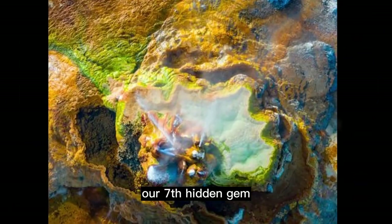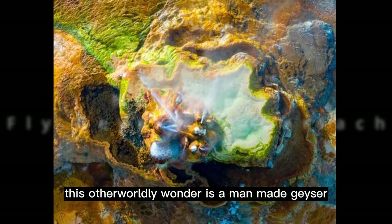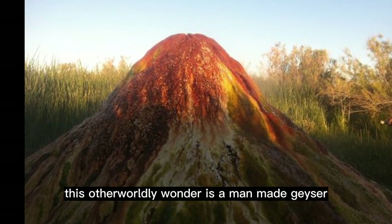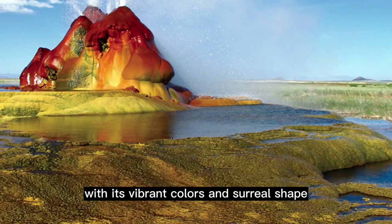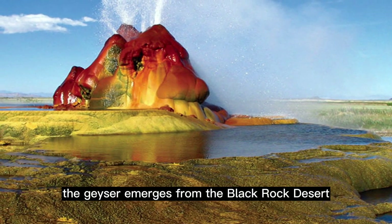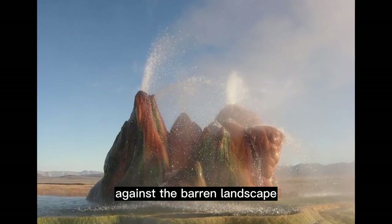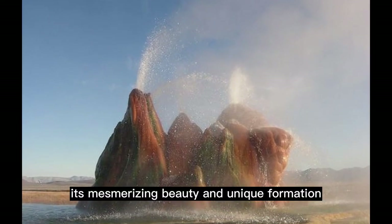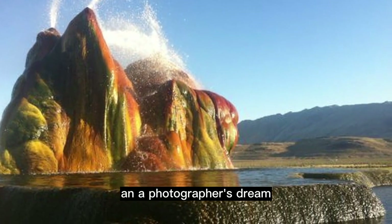Our seventh hidden gem is the mysterious Fly Geyser in Gerlach. This otherworldly wonder is a man-made geyser that has become a true spectacle of nature. With its vibrant colors and surreal shape, the geyser emerges from the Black Rock Desert, creating a striking contrast against the barren landscape. Its mesmerizing beauty and unique formation make it a sight to behold and a photographer's dream.